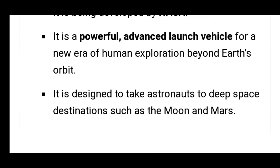The Orion spacecraft is designed to take astronauts to deep space destinations such as the moon and Mars. That's all from my side. Thank you so much — please subscribe to my channel and turn on bell notifications so you get notified when I post new videos.